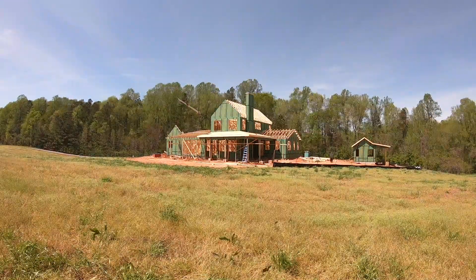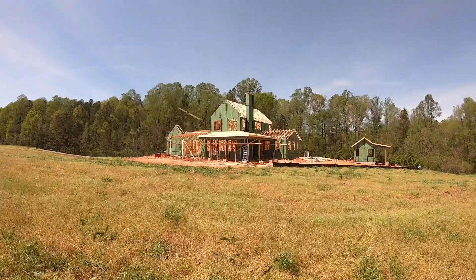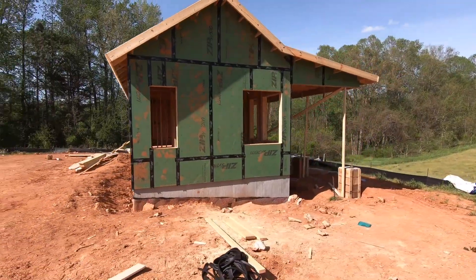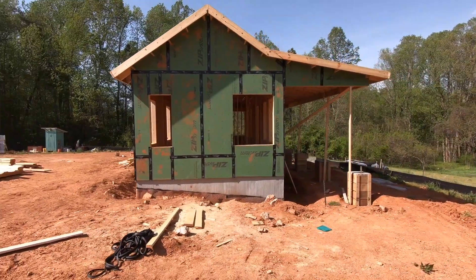We're here to help you understand the big picture so that you can effectively make good decisions and help steer your project on the right path. Our goal is to demystify custom home building.